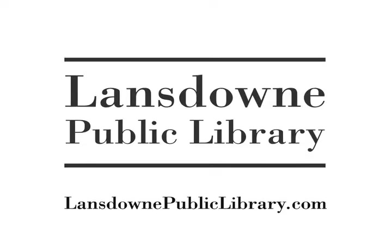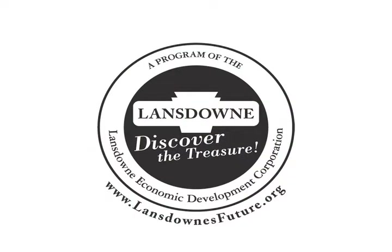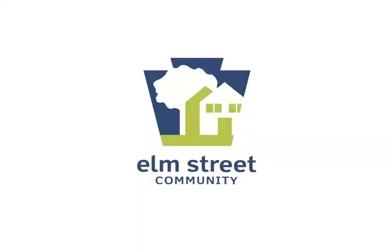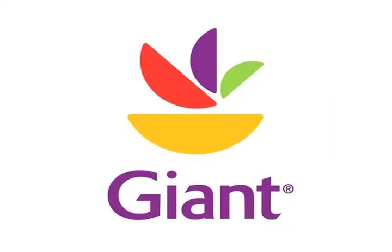Flower Frenzy was brought to you by the Lansdowne Public Library and the Lansdowne Yeadon Elm Street Program of the Lansdowne Economic Development Corporation, in partnership with the Borough of Lansdowne and Borough of Yeadon. The Lansdowne Yeadon Elm Street Program is funded in part by the Commonwealth of Pennsylvania Department of Community and Economic Development. Special thanks to the Lansdowne Giant.